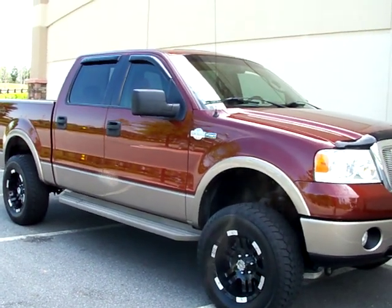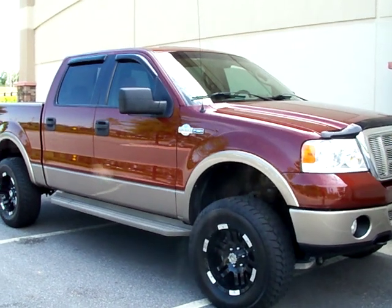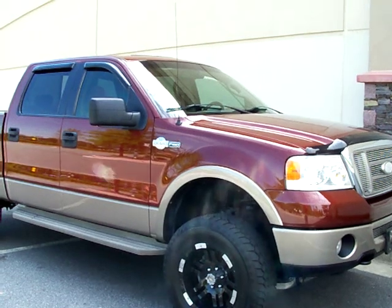Hello, I'm Joe Houdershell, Milton Eido Sales, located in Alpharetta, Georgia. Selling a 2006 F-150 King Ranch, four-wheel drive.